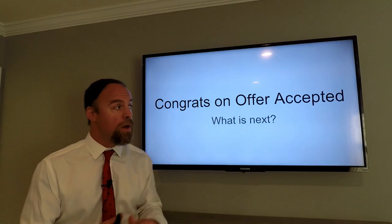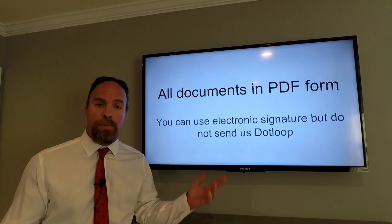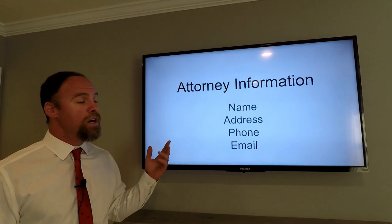All documents need to be in PDF form. You can use electronic signature, but please do not send us .loop format. It's got to be in PDF. Put the package together, upload it, get it signed, and sent back to us.